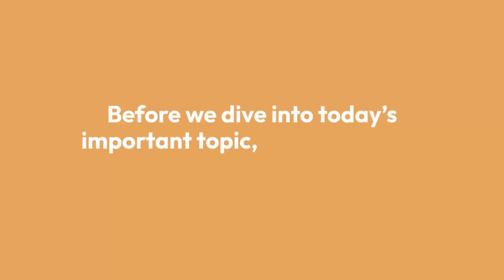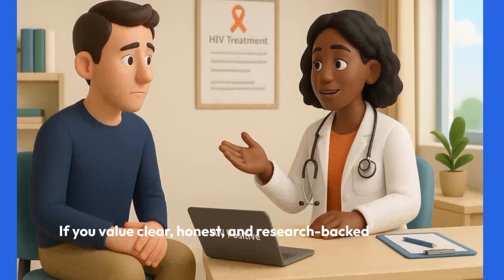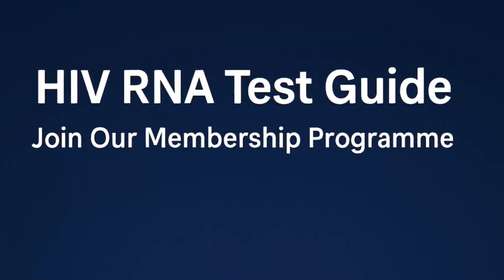Before we dive into today's important topic, I've got a quick favor to ask. If you value clear, honest, and research-backed health content, especially on topics like HIV, STD testing, and public health, then consider becoming a member of our channel.